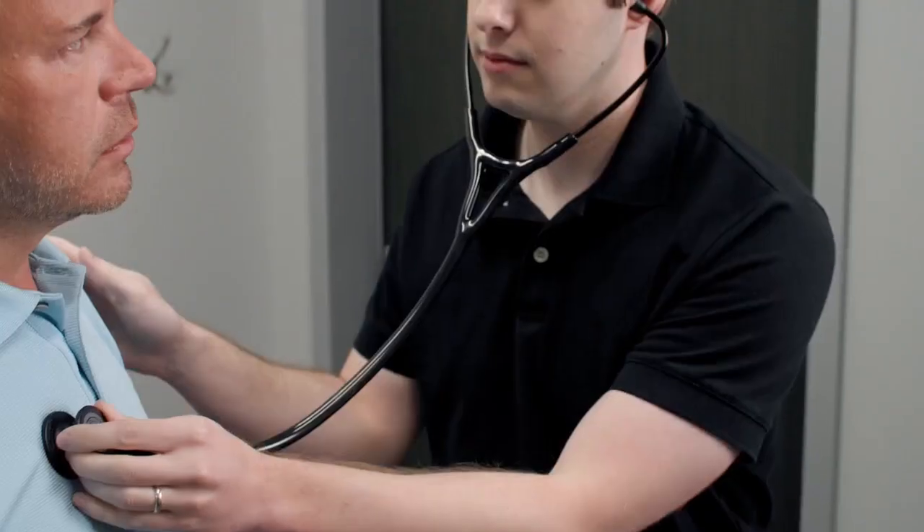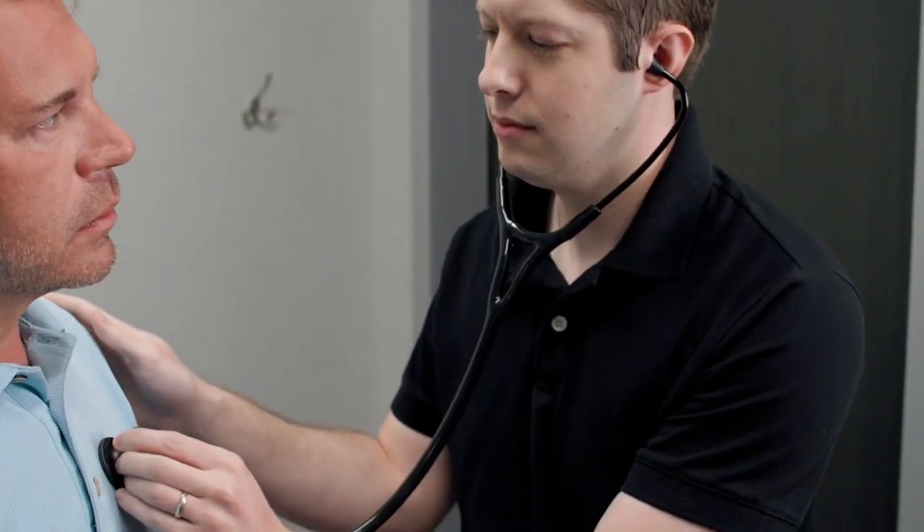Dr. Moyer says it's a holistic approach to pain relief that considers the whole mind, body, and soul for better health and healing. It will look different depending on the person and the location of their pain, but usually it involves moving their body, moving their bones and muscles, and sometimes activating their muscles — manual medicine that is working for so many people, getting them back to a healthier, more productive lifestyle.